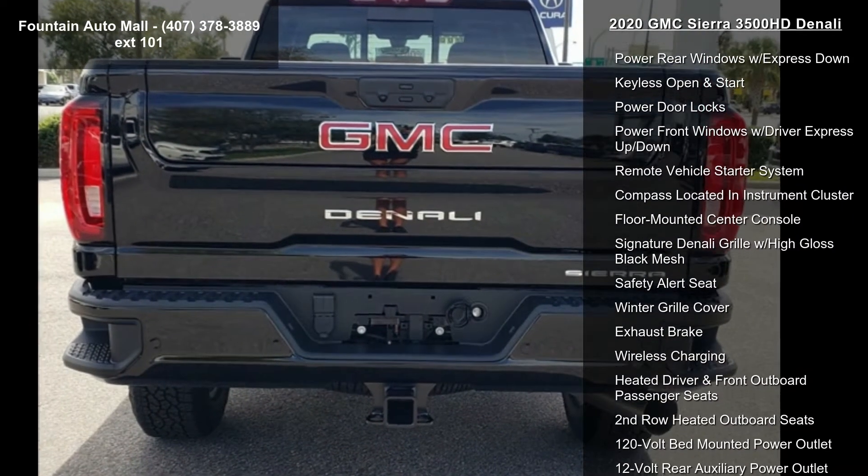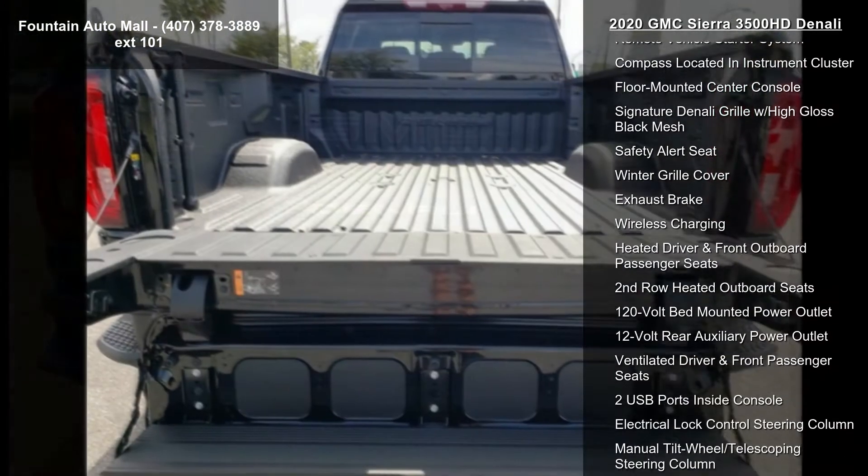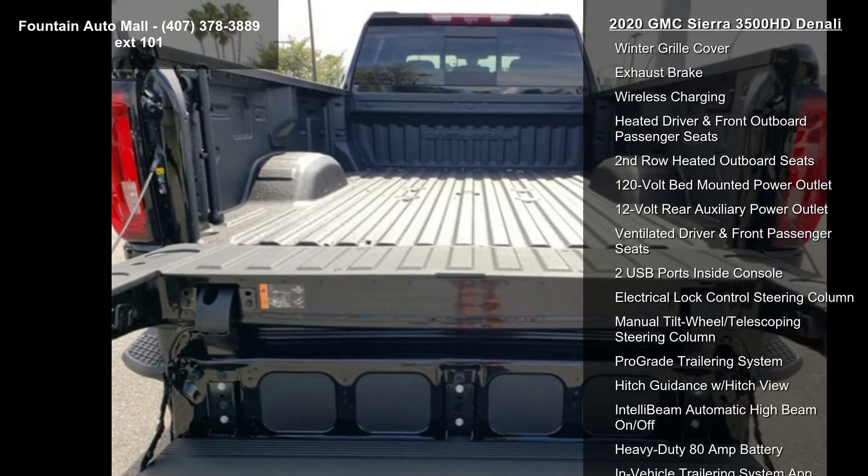Additional features include the Denali Ultimate Package, Driver Alert Package 2, and Driver Alert Package I and Technology Package.